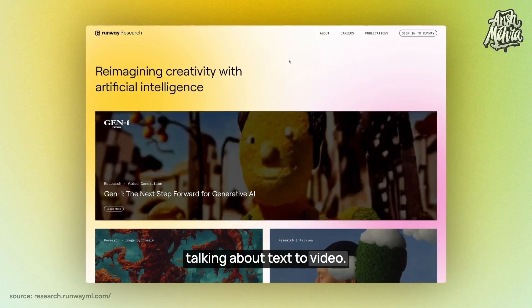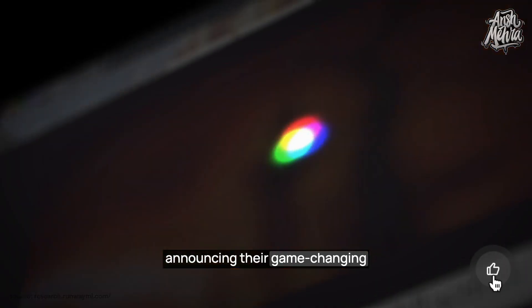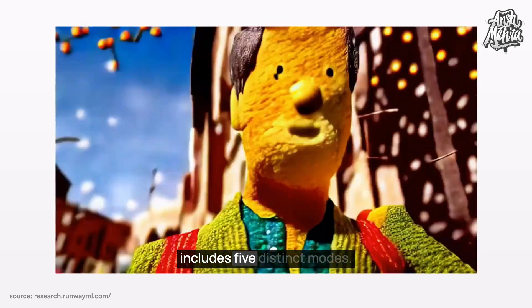Talking about text-to-video, next we have RunwayML announcing their game-changing AI model called Gen1. It has a range of options to customize your videos and includes five distinct modes.